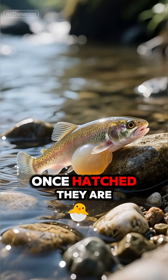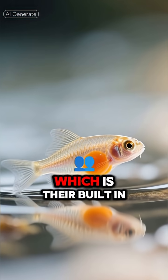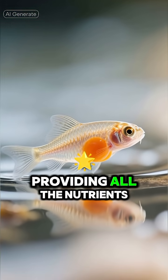Number 4: The Alevin. Once hatched, they are called alevin. They look like tiny fish with a giant yolk sac attached, which is their built-in lunchbox, providing all the nutrients they need.